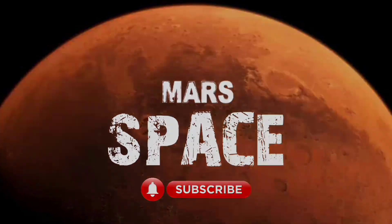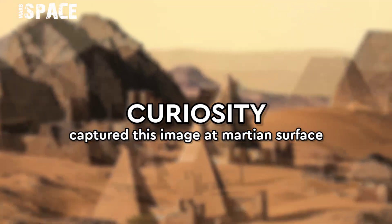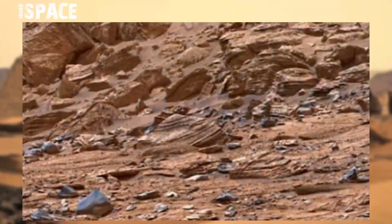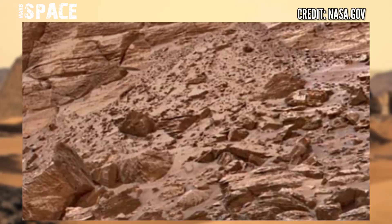Hi my dear friends, welcome back to our YouTube channel Marsy Space. For more updates, hit the bell icon with thumbs up and please watch till the end. Here is the panorama image from NASA's Curiosity rover.